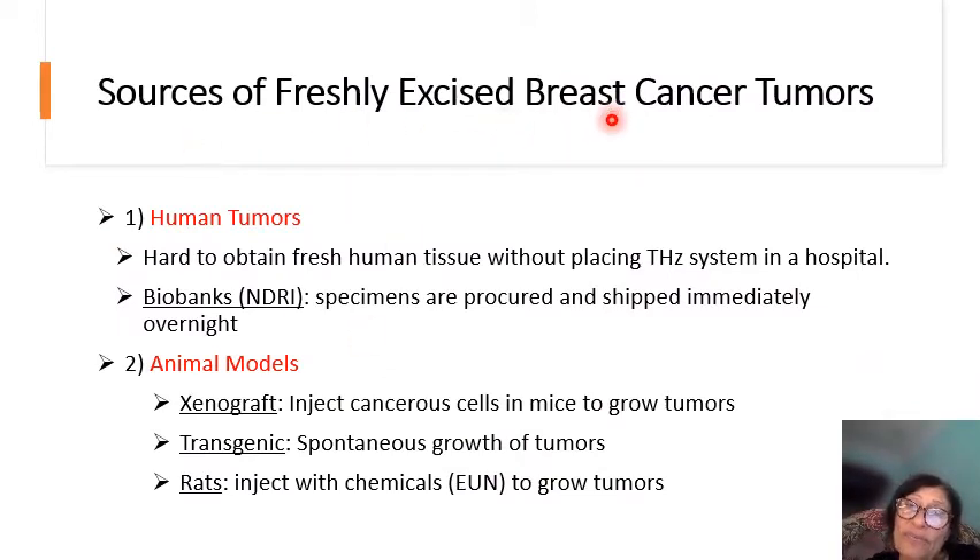What are the sources of freshly excised breast cancer tumors? We have two sources: human and animal. The reason we went to the animal model is that the number of human tissues we receive is not enough to do all the research we want. We receive human tissue from a biobank called NDRI — it's reliable but expensive and not frequent. So we went to animal models, which include xenograft, transgenic, and rat.